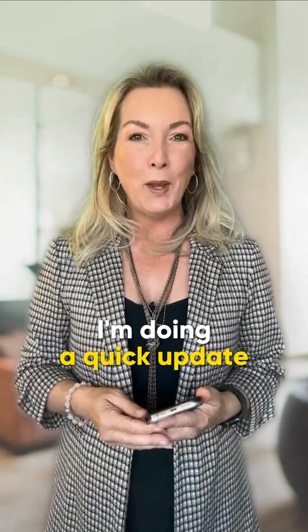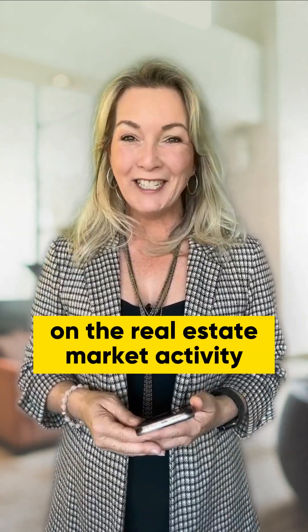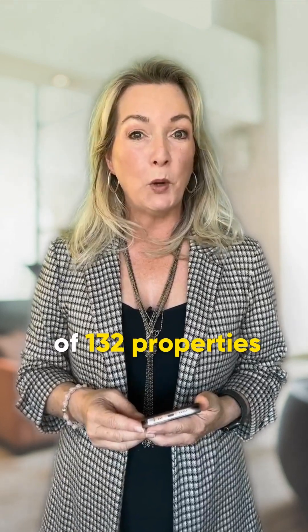Hi everyone. I'm doing a quick update on the real estate market activity here on the North Shore in the past week. For West Vancouver and North Vancouver, there were a total of 132 properties newly listed — 70 strata and 62 detached.